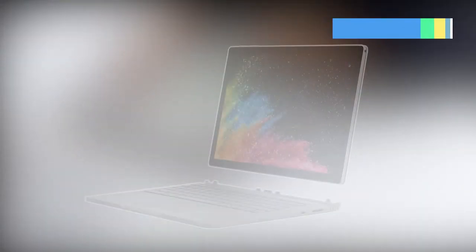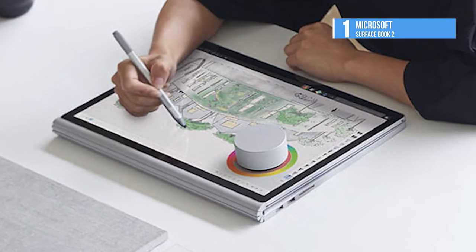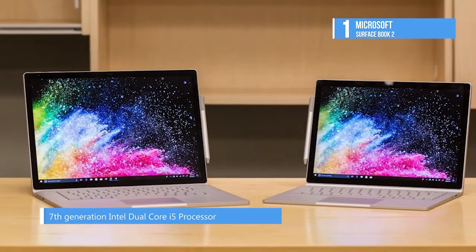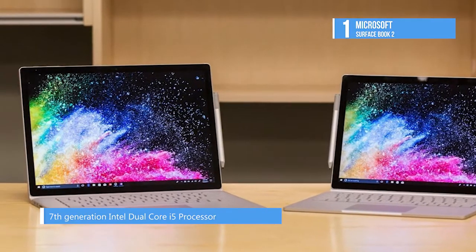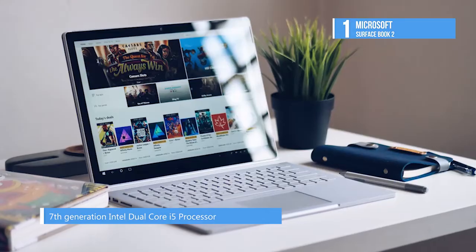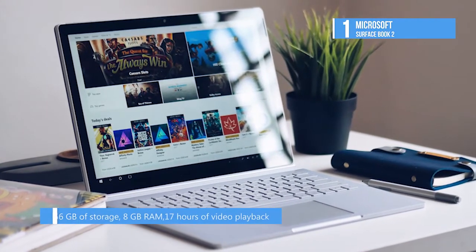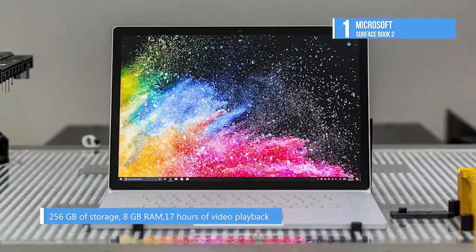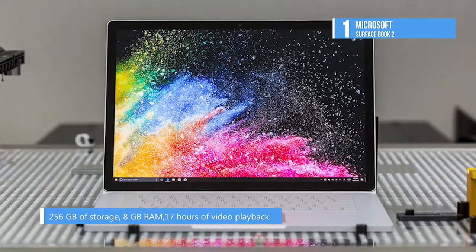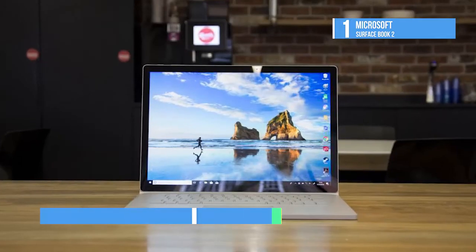The Surface Book 2 is what happens when someone cobbles together an insanely powerful processor, RAM, and graphics card inside a sleek and beautiful chassis. The device's first attraction is the magnesium alloy chassis that looks and feels premium. Inside that chassis is a 15-inch PixelSense display with a 3240x2160 resolution at 260 ppi and a 3:2 aspect ratio. The display detaches and becomes a full-fledged tablet, and also offers 10-point touch so you can take advantage of all the touch gestures in Windows.